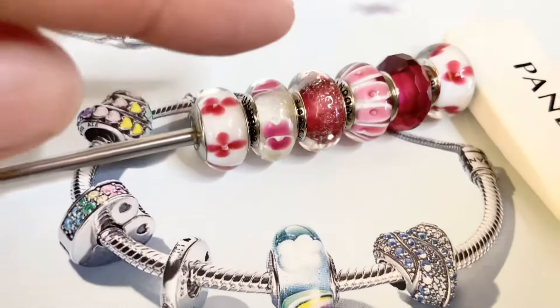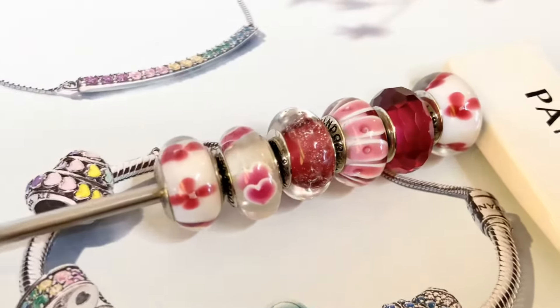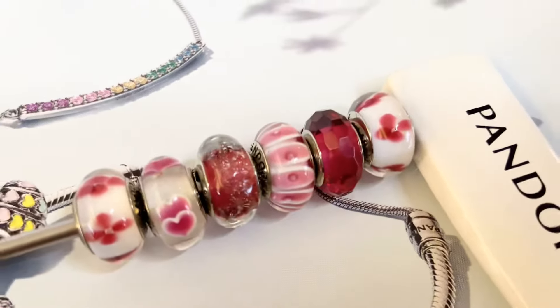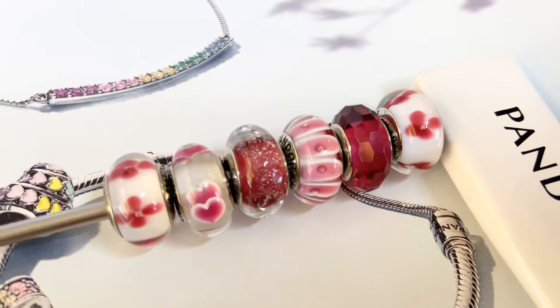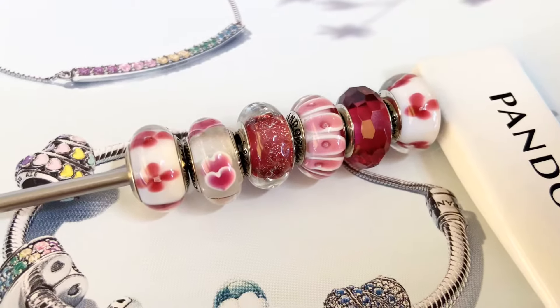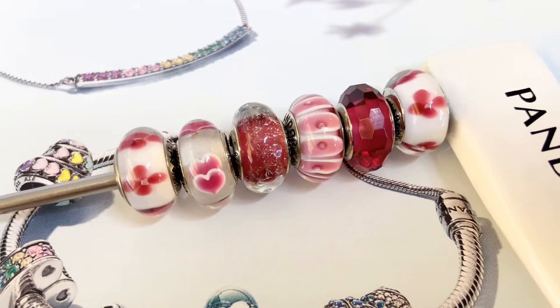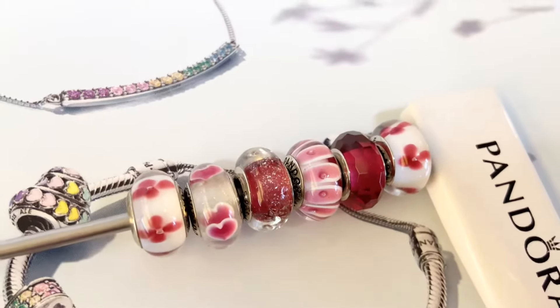I absolutely love this one right here. It has some hearts on it. And some of them have a little bit of like glitter shimmer on the faceted Muranos — I don't know if those came from maybe a Christmas theme one year. I'm not sure.